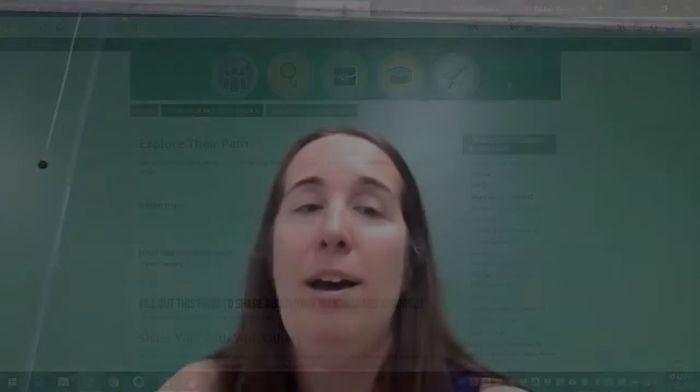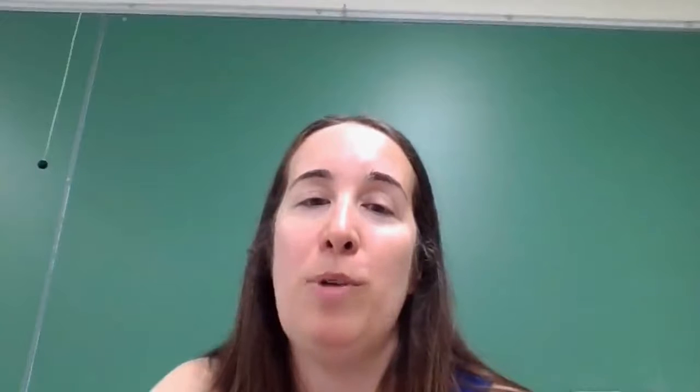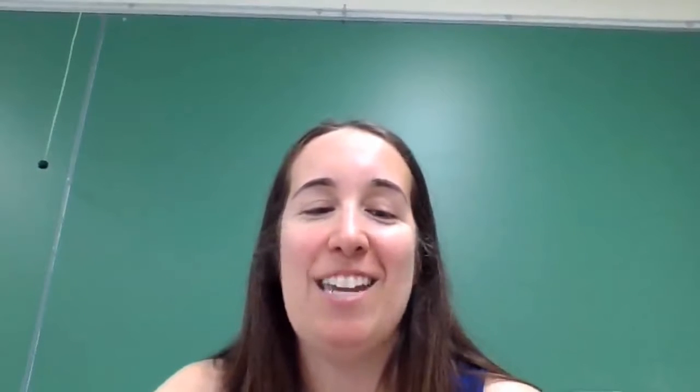That's our blog. We hope you'll enjoy both our original portal — the Explore Your Path portal — and also the blog, our sister site, to guide you with your major and career exploration. All right, take care for now.